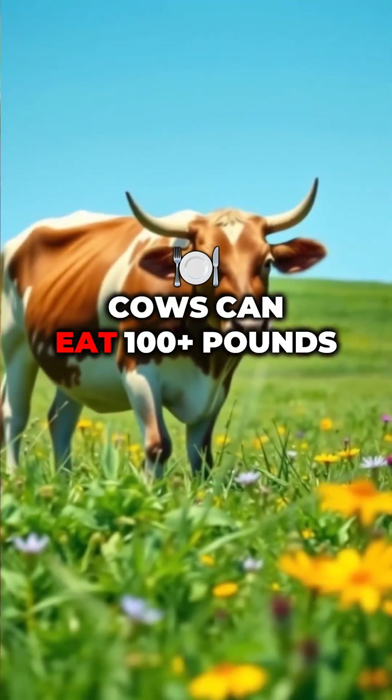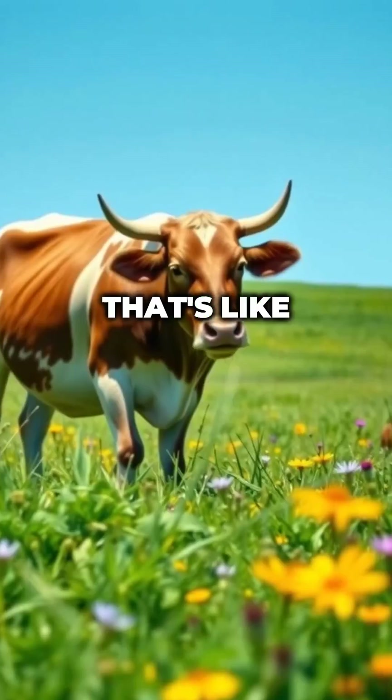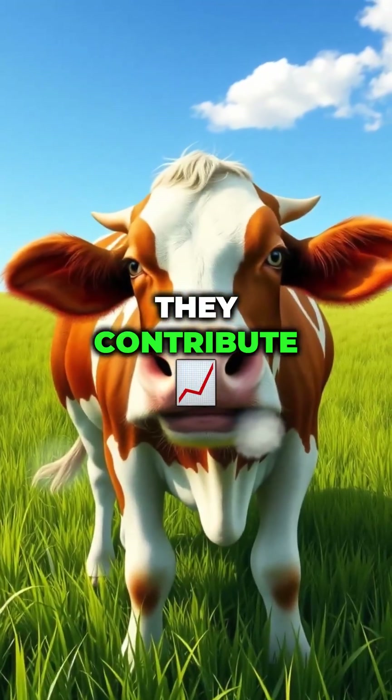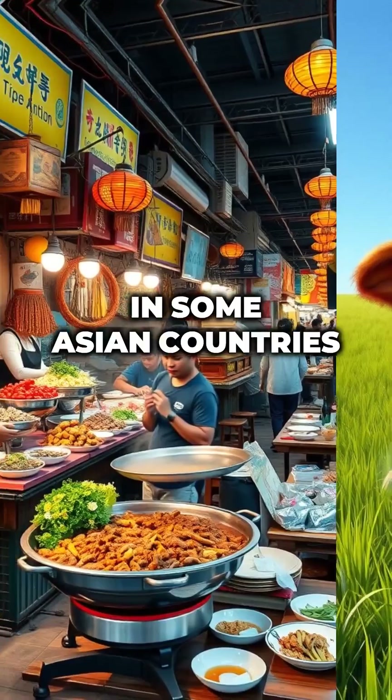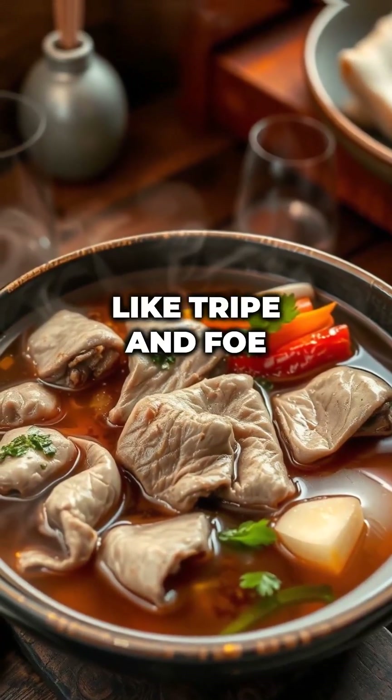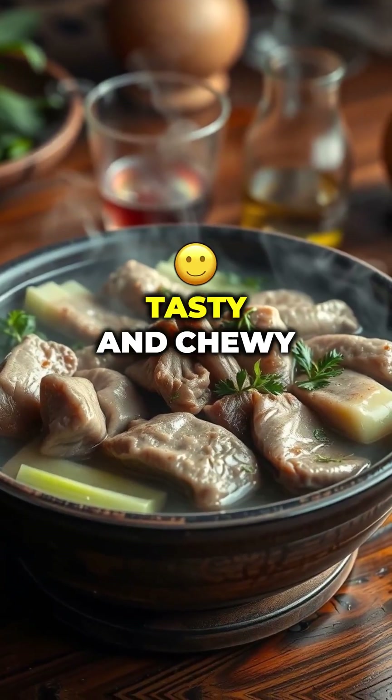Fun facts: cows can eat 100-plus pounds of food a day — that's like non-stop buffet mode. They burp so much they contribute to global warming. And yes, in some Asian countries people actually eat cow stomach, like tripe in pho or beef stomach hot pot.